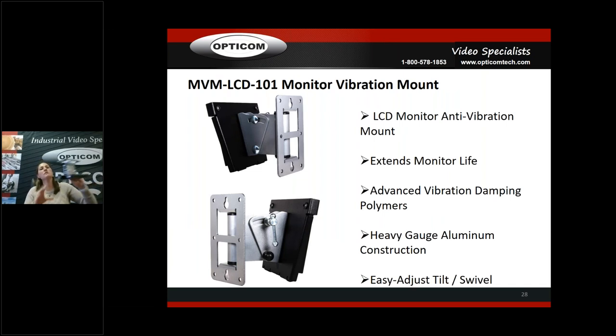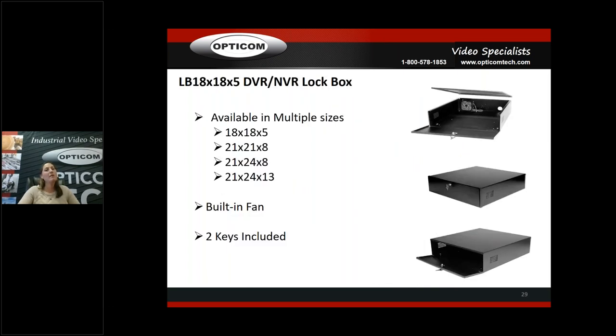The vibration mount for monitors — we can't guarantee exactly how much longer your monitor will last, but it will definitely last longer if you use it. You can see the vibration damping in here. This piece slides out — you mount one part to the back of the monitor, mount the other part to the wall, and then just slide it in place. Super simple mounting. Heavy gauge aluminum with tilt and swivel. Lock boxes for DVRs and NVRs — pretty standard, comes with two keys and a built-in fan, various sizes so you can stack NVRs. Just a place to lock it up so nobody can mess with it.